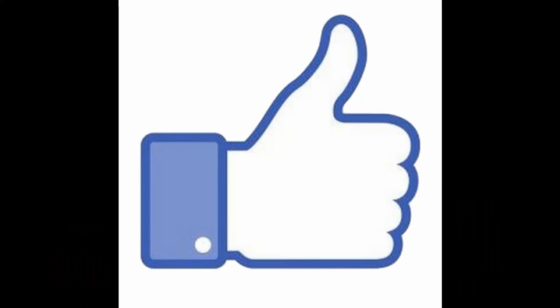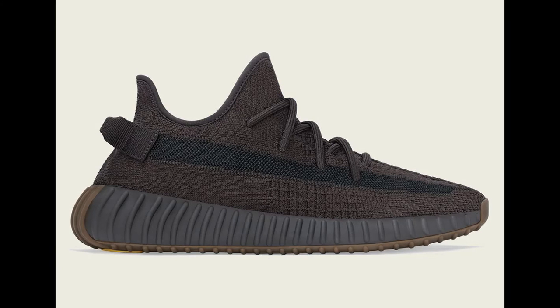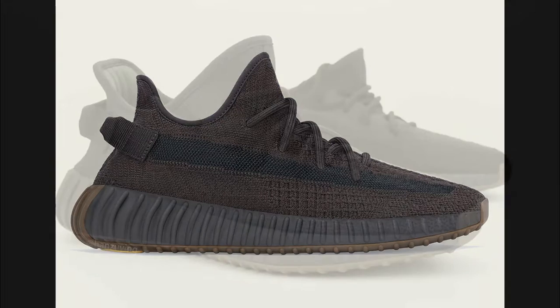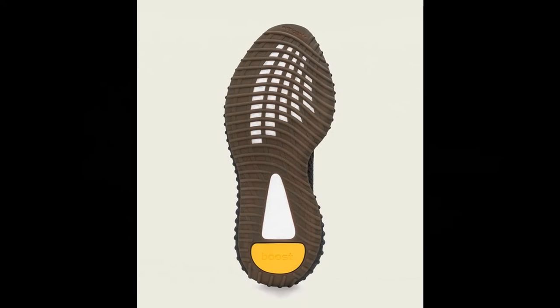Thank you guys for watching today's video. Hope you guys enjoyed it. Please like and subscribe and please comment. And just to let you guys know, stay tuned for next week as I will be doing a live stream for the new Yeezy Cinder 350 V2s that are coming out.